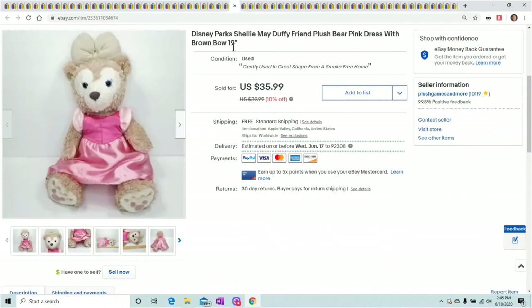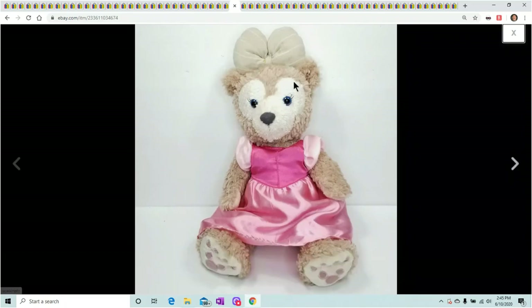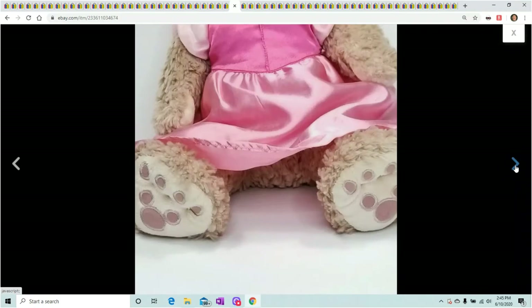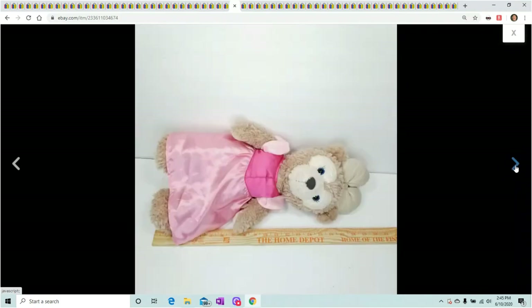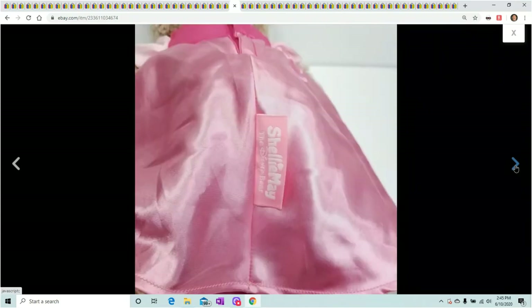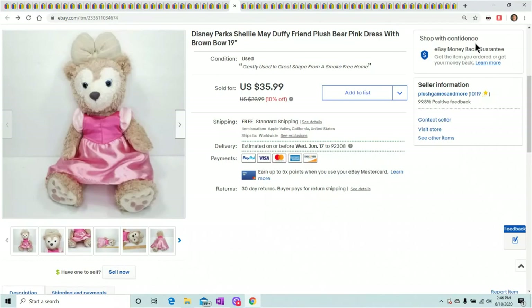Another one that sold almost overnight — this is a Shelly Mae, which is Duffy's friend, in a pink dress. The hair bow actually made a difference — about a $5 to $10 difference. Most of the bears I saw did not have the hair bow, so I raised the price and it still sold within one or two days of listing it. Sold for $35.99.